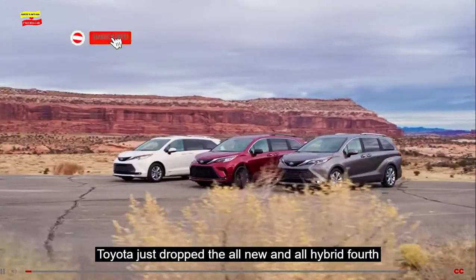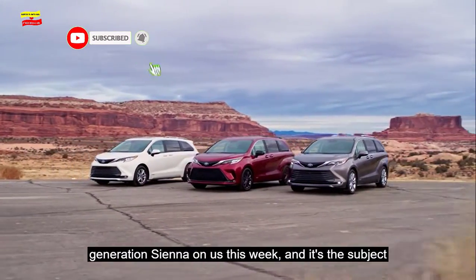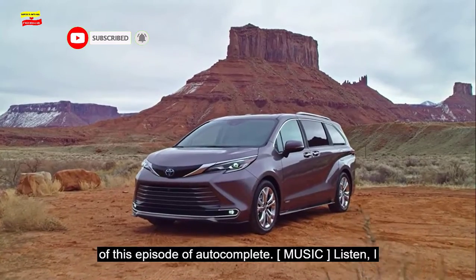Toyota just dropped the all-new and all-hybrid 4th generation Sienna on us this week, and it's the subject of this episode of Autocomplete.